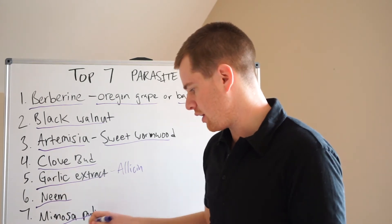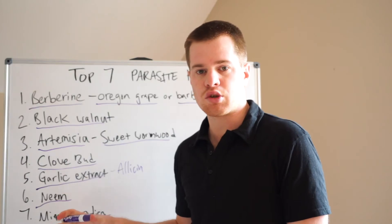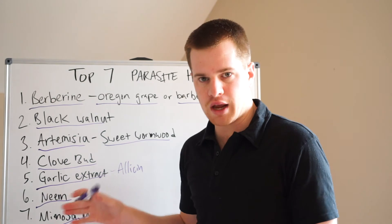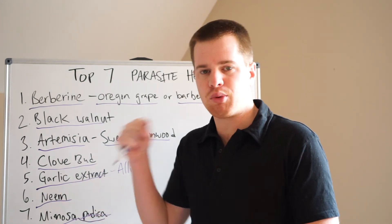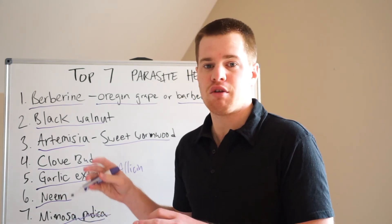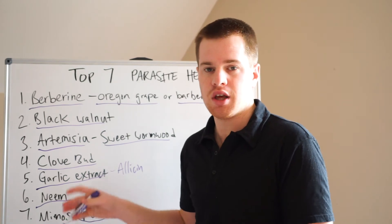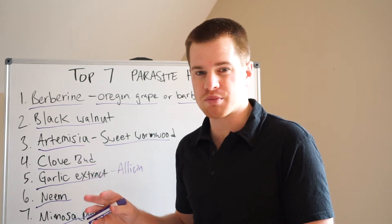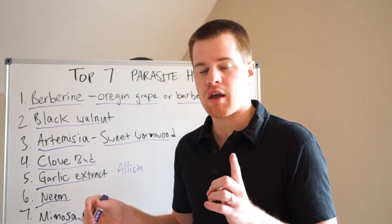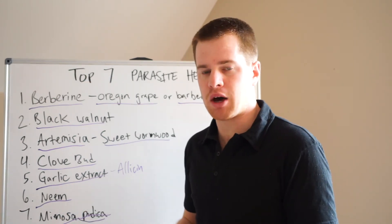Then number seven is mimosa pudica. Now there's not too much literature on mimosa — this is a new formula that's come out to the market. It's a plant that acts as a binder, so to speak, to pull things out of the intestines. I have more pictures than I would like in my inbox from clients who started taking this mimosa with my direction, and all of a sudden they're pooping out worms — one, two, five, even ten-inch worms — that were not found on a stool test but were still in their body. The mimosa is pulling them out.